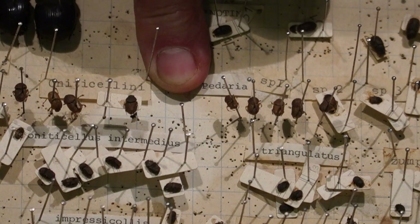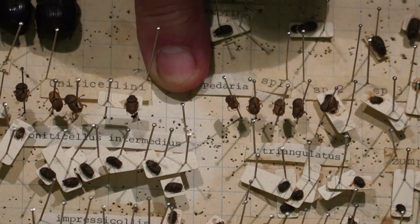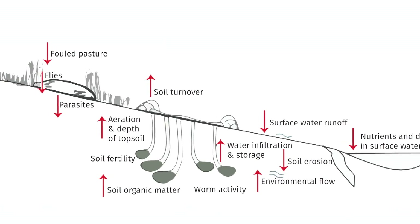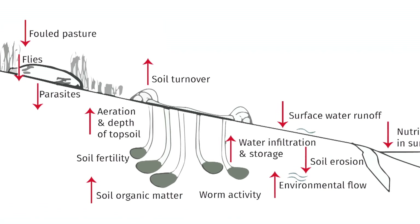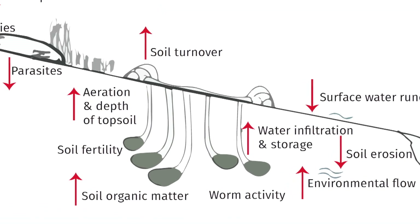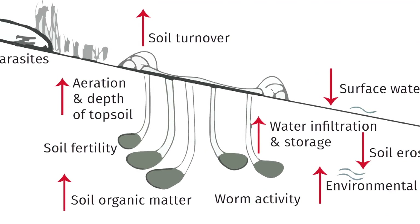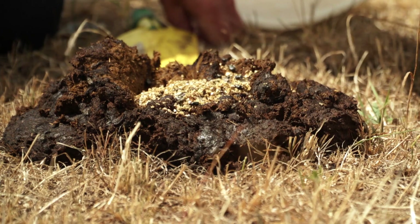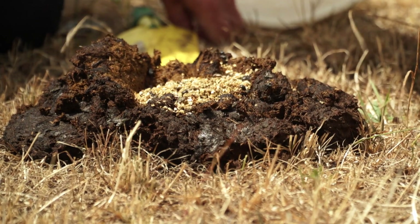Dung beetles come in many sizes — some as small as pinheads and others quite large. The dung beetles tunnel into the ground, bring soil to the surface, and bury the dung in the tunnels. In this dung they lay eggs, and the eggs hatch into larvae and then grow through to adults. The real way in which they can be recognised as different from each other is the way in which they deal with dung.